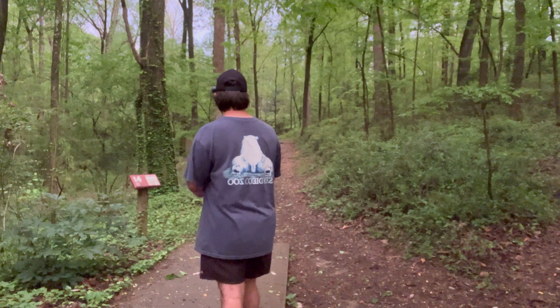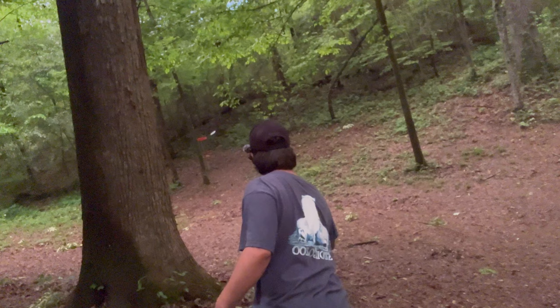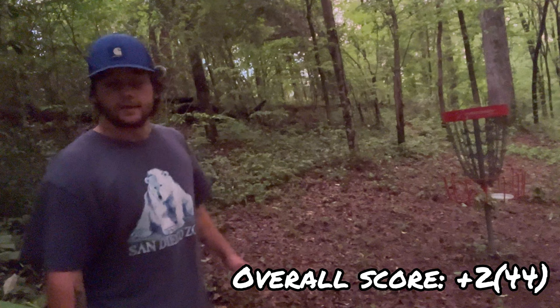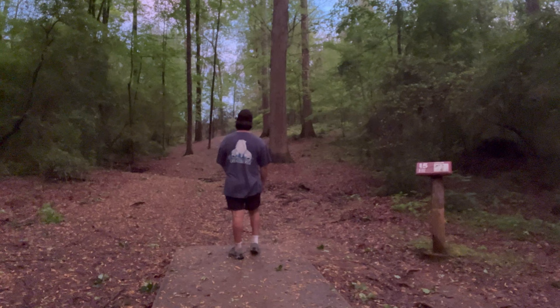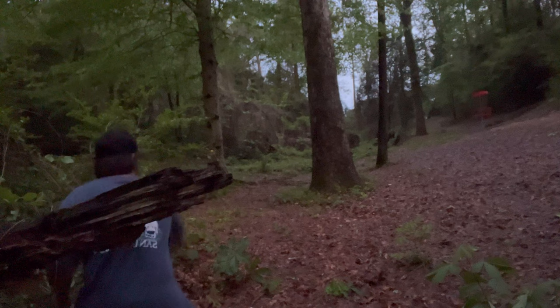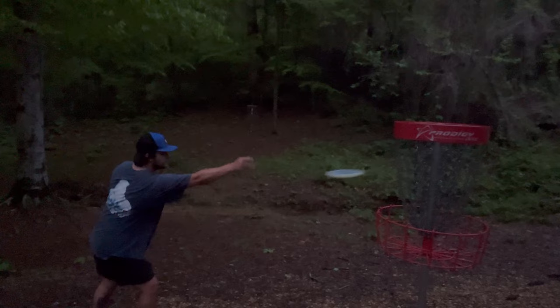I'm out here at hole fourteen, I'm going to throw my flippy driver. First par on this hole, let's get to the next one. I'm out here at fifteen, I'm throwing my Strider. Here's a little tap-in for par, let's get to our next hole.